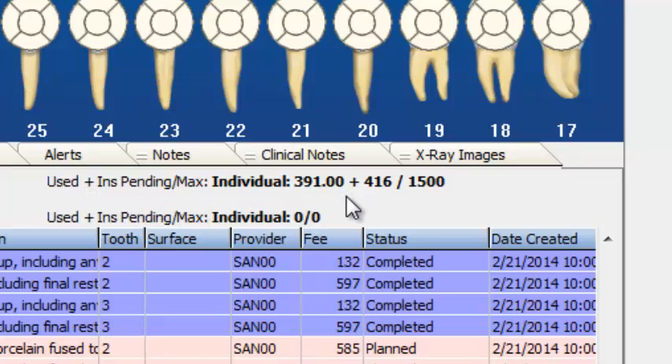To the right of that, you have the actual values for the patient we're looking at, Nathan Churchill. We can see that his max is $1,500. Pending insurance payment is $416, and the actual amount that's been paid already is $391, so the total for that is $807.